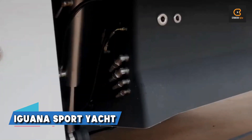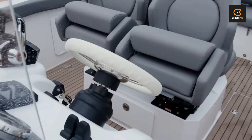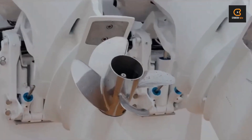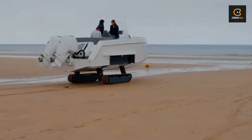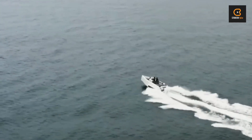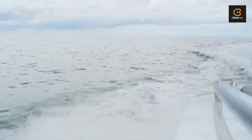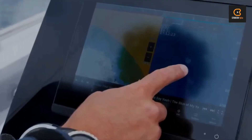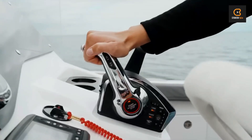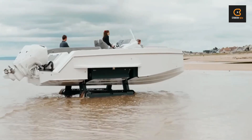Next on our list is the Iguana Sport Yacht, a true amphibious marvel. This luxury vessel isn't just for cruising on the water — it's equally at home on land, thanks to its patented mobility system. With speeds of up to 62 knots on water and a leisurely 4 miles per hour on any terrain, this boat is as versatile as they come. With room for up to 10 passengers and an open deck plan, it's perfect for everything from water sports to family vacations. With a price tag of around $1.2 million, it's a small price to pay for the ultimate inland and sea exploration.